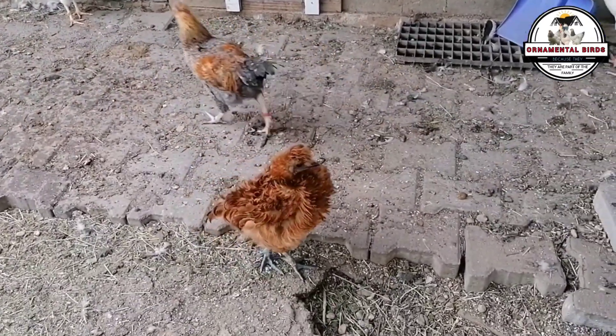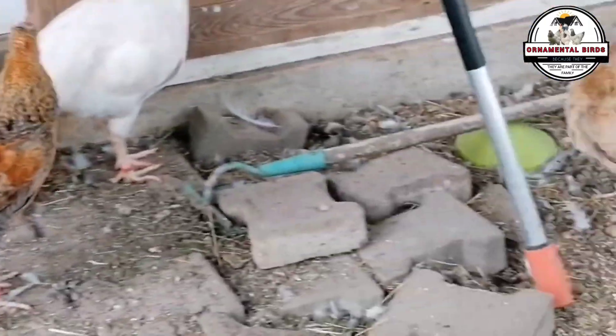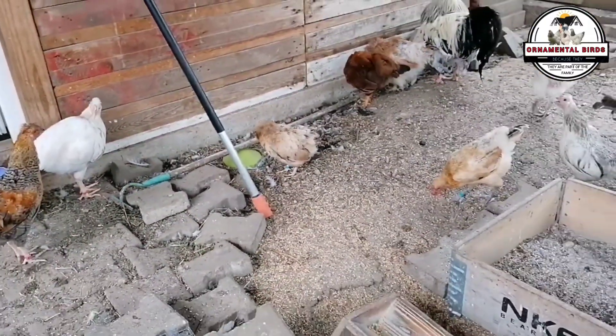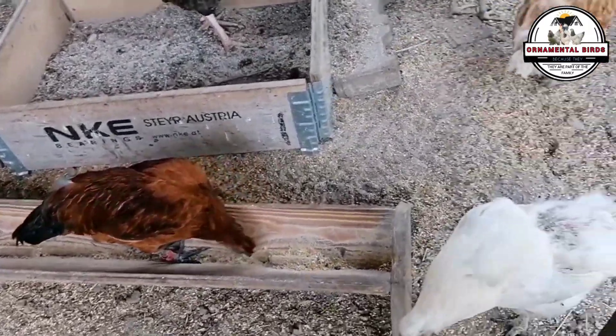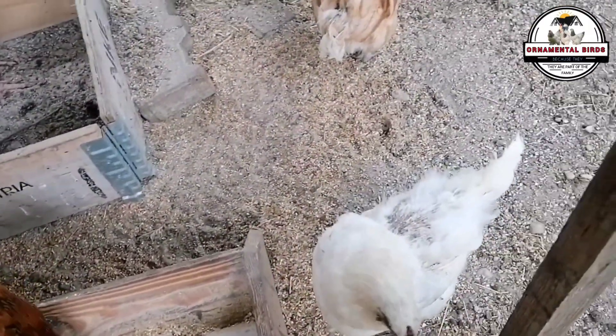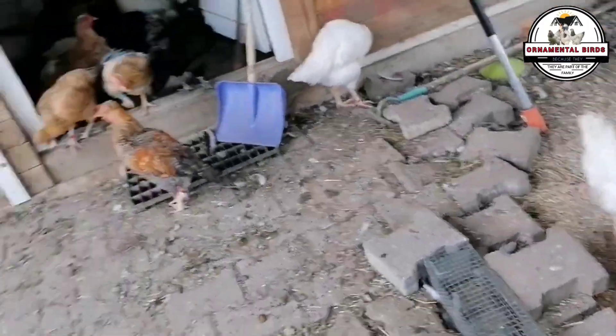You can see heritage birds foraging naturally, finding their own food. A large percentage retain their broodiness instinct, making them excellent mothers capable of incubating their own eggs and raising their chicks. This is invaluable if you're looking for self-sufficiency and the satisfaction of watching your flock grow without relying on incubators or constantly buying chicks — a maternal instinct that high-production hybrids have almost completely lost.